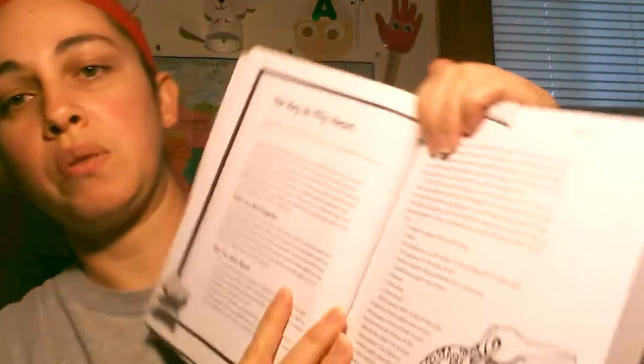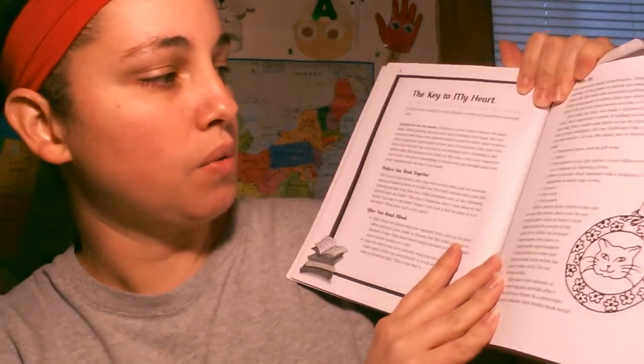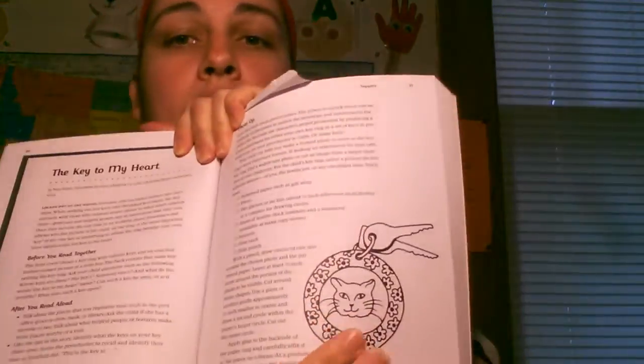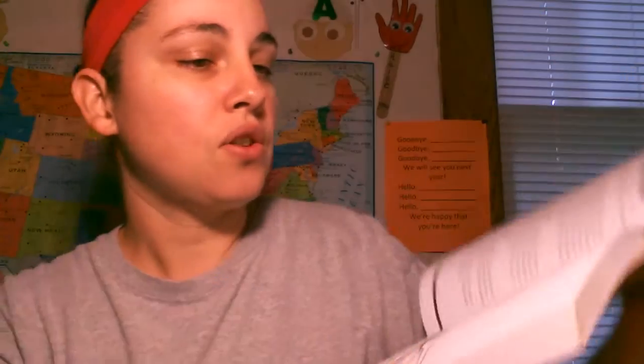It also has little crafts. For some of the books — like this one is called 'The Key to My Heart,' which is the book we'll be reading next week — it tells you a little about the book and then shows the craft we'll be doing. We'll be using can lids to create a keychain. It's a really good book with a lot of titles and ideas for activities you can do with your kids.